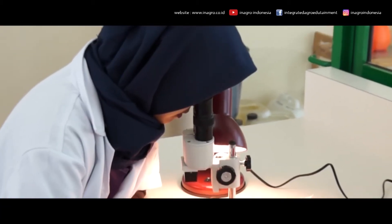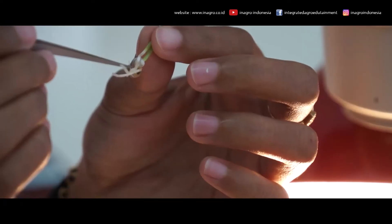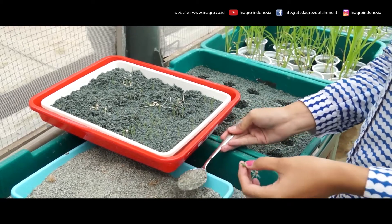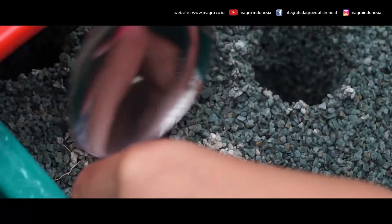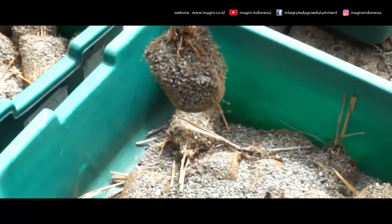Another advanced technology that Inagro owns is a laboratory to produce mycorrhiza. Mycorrhiza is a type of fungi that infects plant roots, making them highly absorbent to nutrients in the soil. Mycorrhiza is very important to apply to the nursery of forest plants and fruit crops.